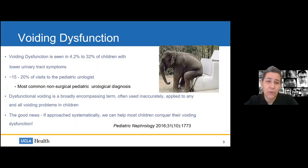Voiding dysfunction is seen in up to about a third of children we see for lower urinary tract symptoms, and probably more than 20% of visits in my own practice. It's the most common non-surgical urologic diagnosis in pediatric urology. Dysfunctional voiding is a broadly encompassing term that's often used inaccurately. The good news is that we can actually help most children conquer their voiding dysfunction — this is a really satisfying part of practice, because these families come in frustrated and we can fix these problems.